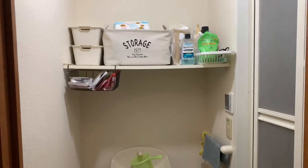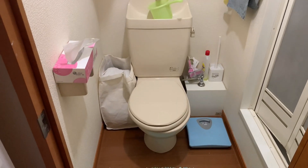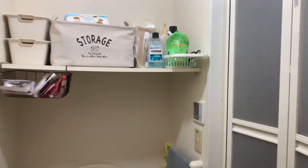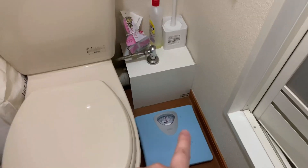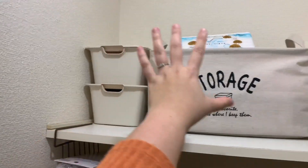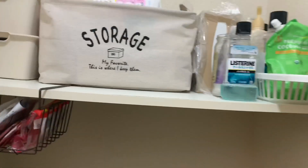So this is the toilet. As you can notice, the toilet and the bathroom are separated from each other, and I think it's a good thing in Japanese apartments. Those are my toilet cleaning stuff. That is my weighing scale. Over here are my toiletries and my shampoo.